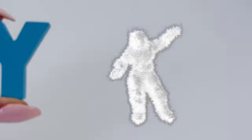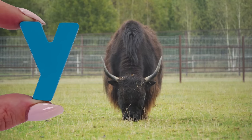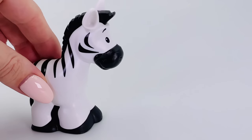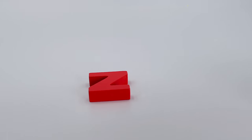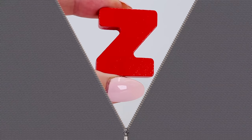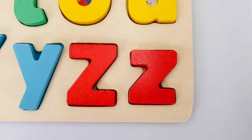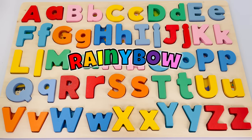It's a dancing yeti — Y is for yeti. This is a yak eating some grass — Y is for yak. Uppercase Y is for yeti and lowercase y is for yak. What's this animal? It's a zebra — Z is for zebra. And Z is for zip. Uppercase Z is for zebra and lowercase z is for zip. Well done, we completed the puzzle! Thanks for watching, see you next time on Rainybow!